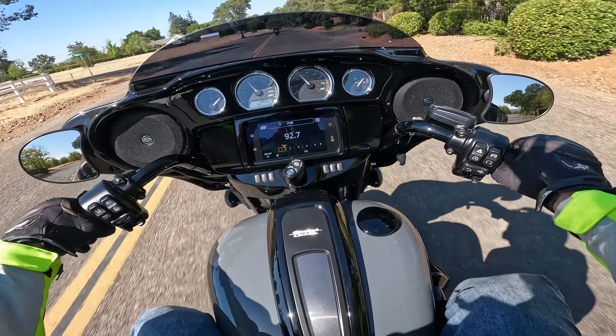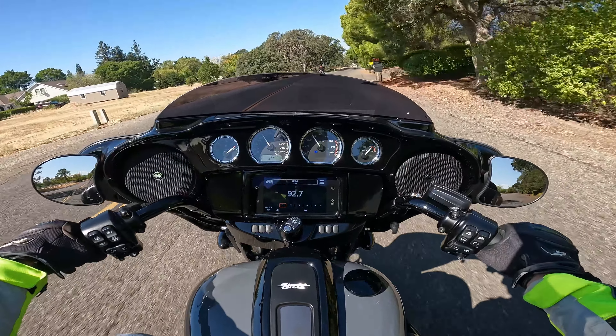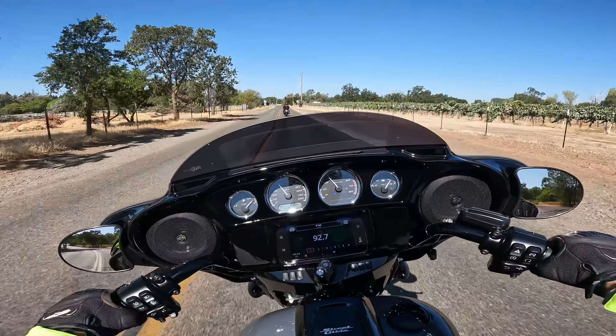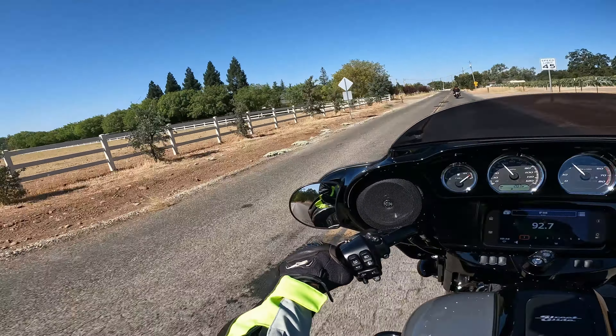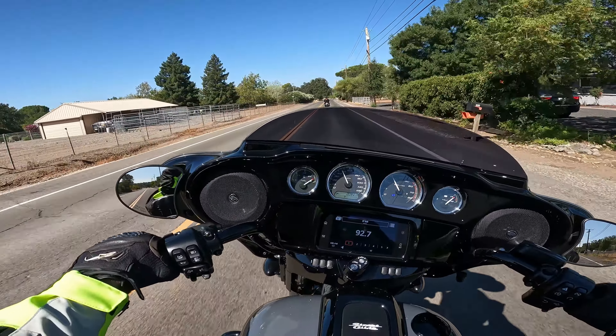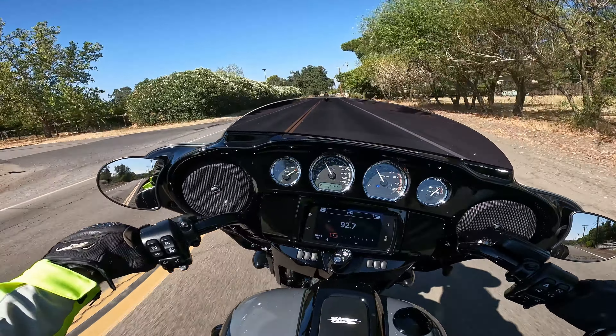The floor controls — I still feel like I want my feet farther forward. I think that Lowrider ST with forward controls would be the ticket for me. This one feels just as nimble now that we're moving. These things do not have heavy steering at all.